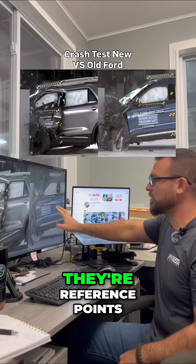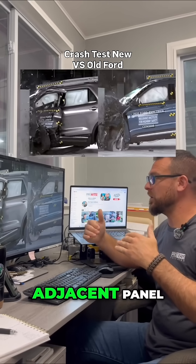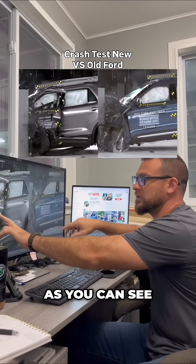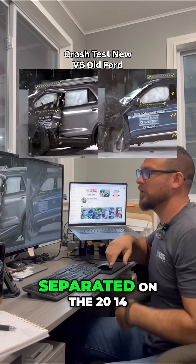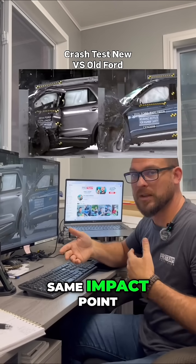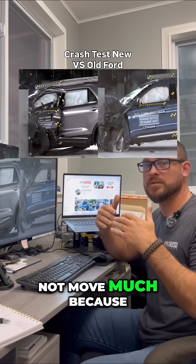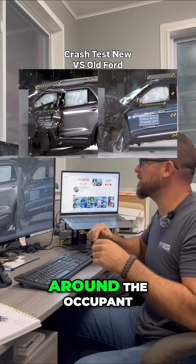Wherever you see these little dots, they're reference points — we want to know how far a panel moved from its adjacent panel. The front door is separated on the 2014, but on the 2020, same impact, same impact point, and the doors did not move much because the energy was diverted around the occupant compartment.